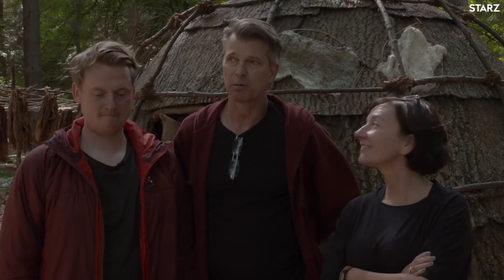Hi, we are part of the art department for Outlander. I'm Gary Steele, the production designer. This is Mickey, supervising art director, and Stuart, set decorator.